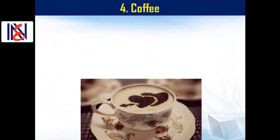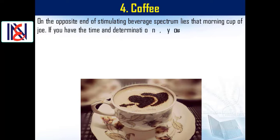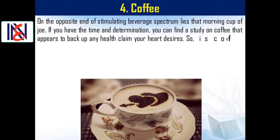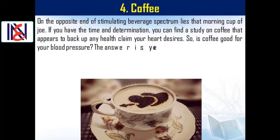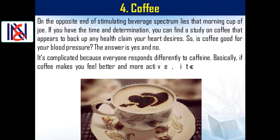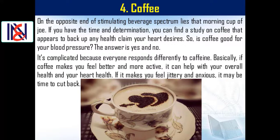Number four: coffee. On the opposite end of the stimulating beverage spectrum lies that morning cup of joe. Studies on coffee appear to back up many different health claims, so is coffee good for your blood pressure? The answer is yes and no — it's complicated, because everyone responds differently to caffeine. If coffee makes you feel better and more active, it can help with your overall heart health. If it makes you feel jittery and anxious, it may be time to cut back.